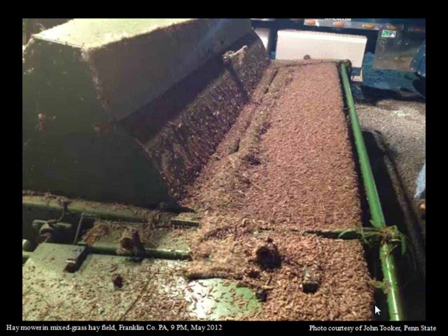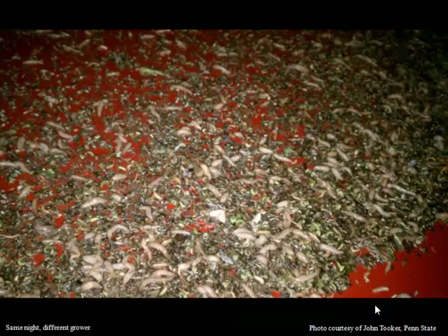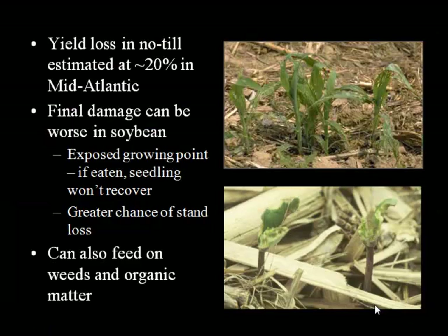This is another piece of equipment up the road, picture taken on the same night with a different mower. Again, those are slugs. So it's no surprise, given how bad slug populations can be, that we can have yield losses in the Middle Atlantic and the Eastern Corn Belt approaching 20% or even more, depending on the field that's being hit.